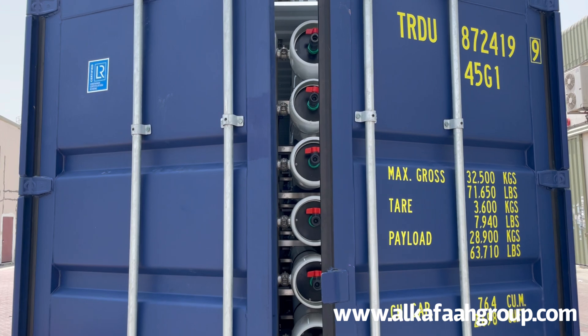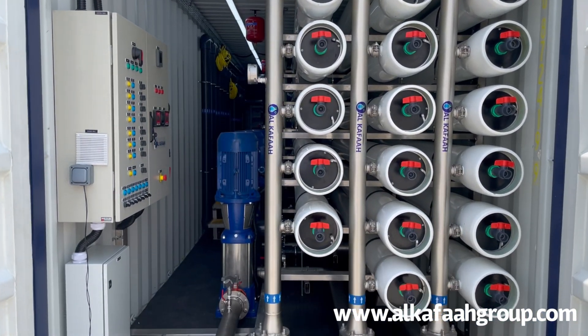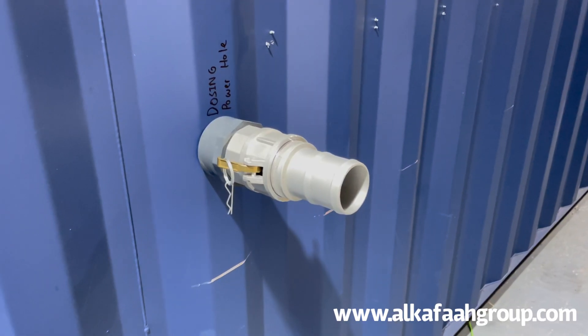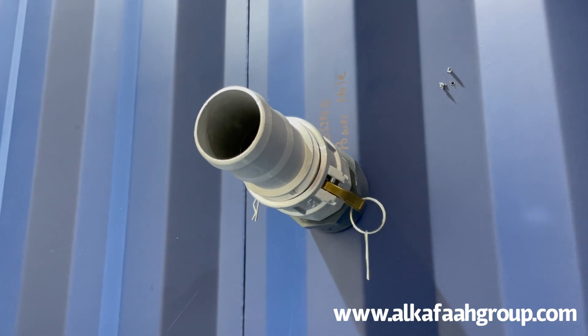This high productivity unit is fully accommodated inside a 40-feet high cube container, making it effortlessly portable, rapidly deployable, and easily operable. All water inlet and outlet points can be easily connected using cam lock connectors.